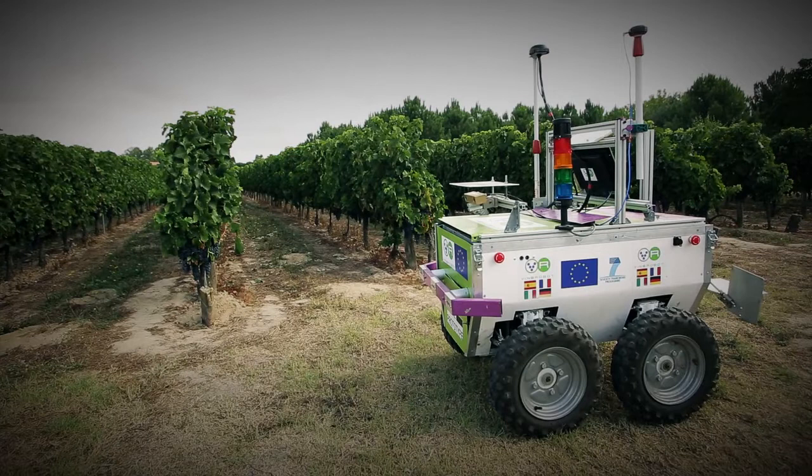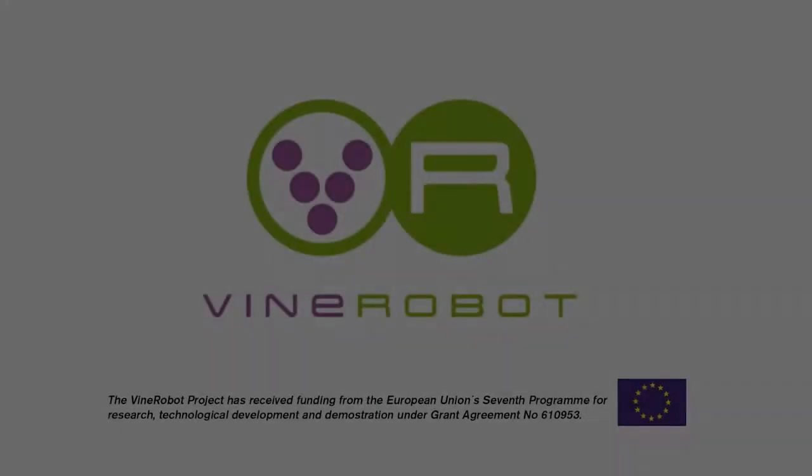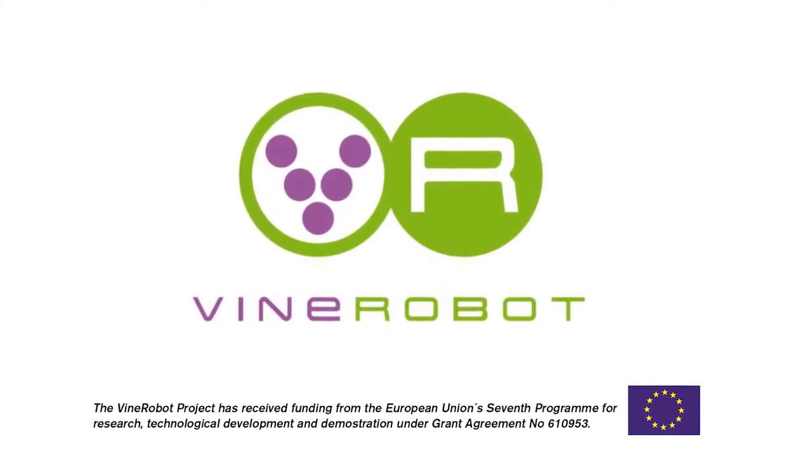The second prototype of the robot represents the final phase of the project. The results obtained so far are very satisfactory. Vine Robot — European high technology, available to the wine grower.